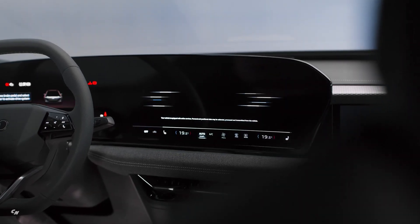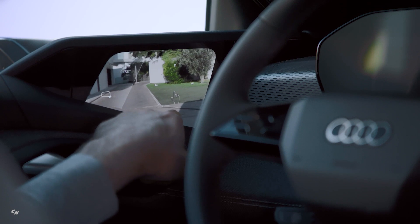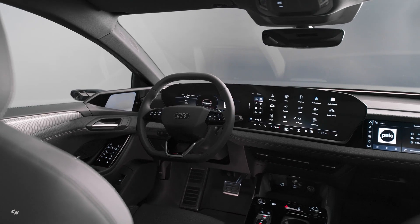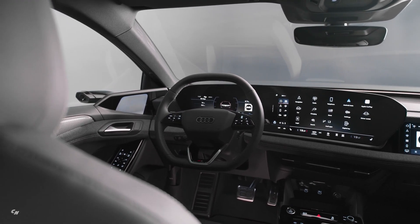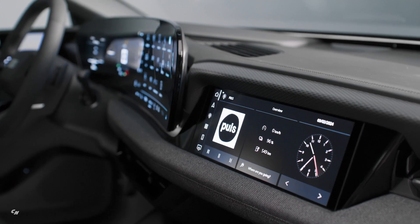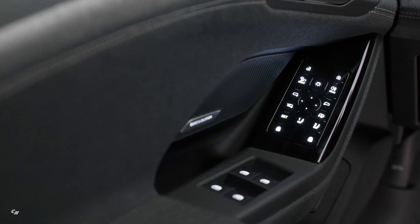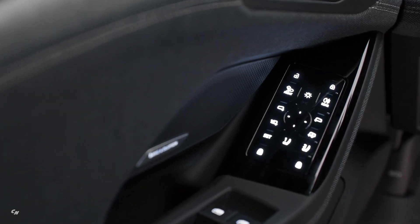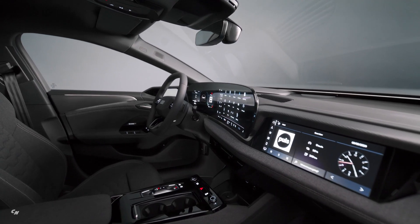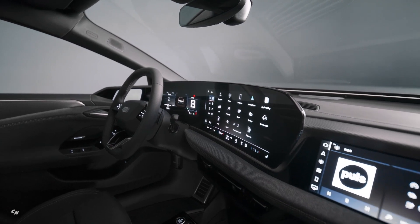The interior of the Audi A6 e-tron is designed with the user's needs in mind, focusing on both style and functionality. The three-dimensional, high-contrast design of the interior elements creates a spatial architecture tailored to the occupants in terms of design and ergonomics. The MMI panoramic display, which includes the Audi virtual cockpit and MMI touch display, forms a digital stage with a visually clear design. An active privacy mode allows the front seat passenger to enjoy entertainment content without distracting the driver, intelligently controlling the direction of light depending on speed and seat occupancy.